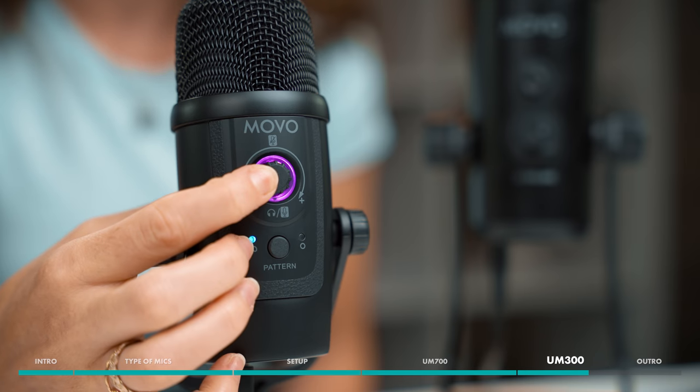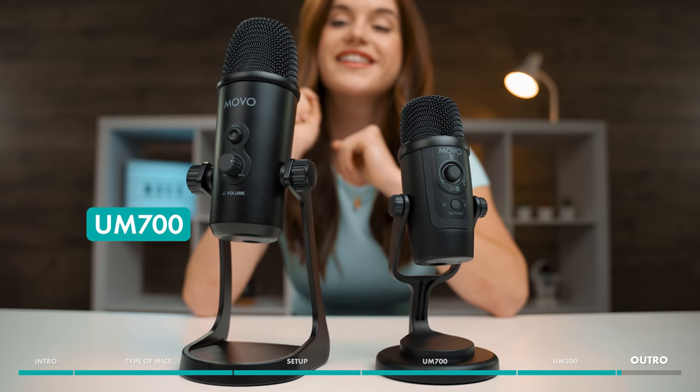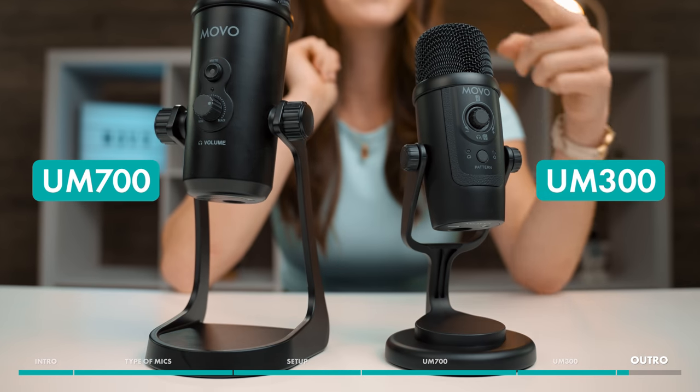It shares several of the same features as the UM700, including gain control, adjustable volume, and headphone monitoring, and it's available at a very competitive price point, which is great for beginners. Whether you choose the popular UM700 or the more compact UM300, you'll be on your way to starting a professional-sounding, high-quality podcast.